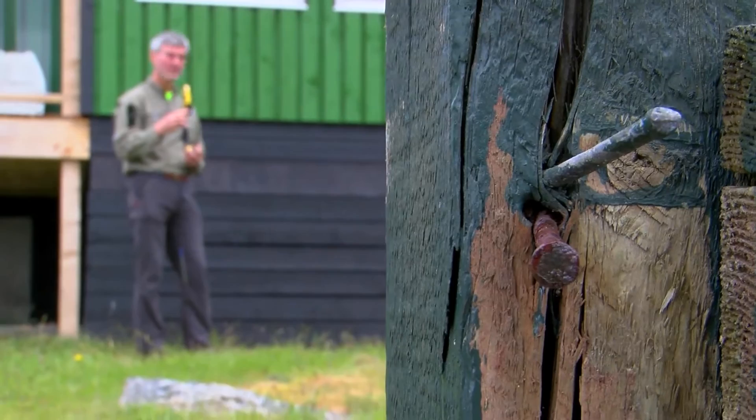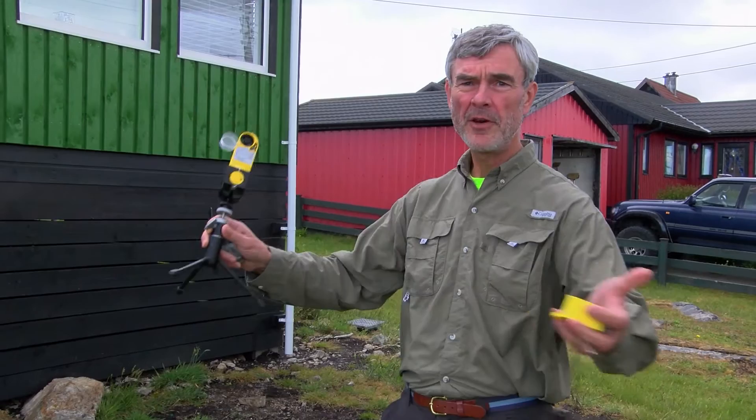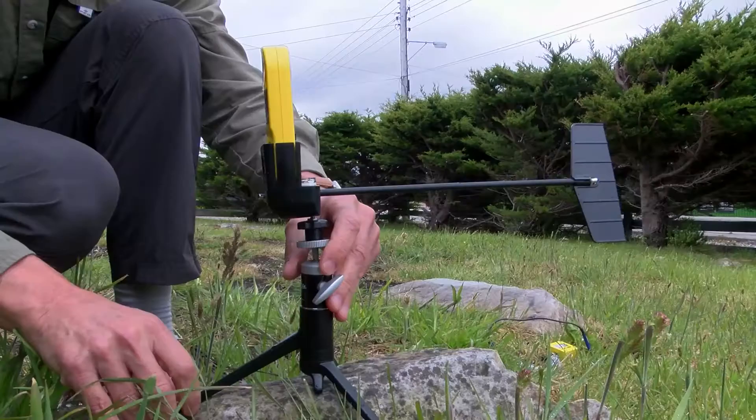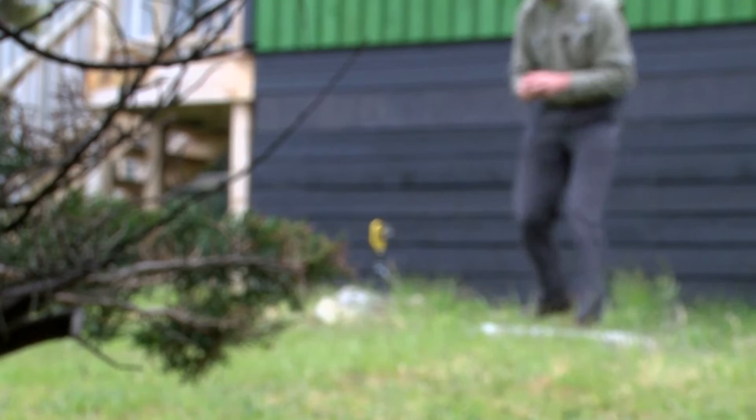What we're imagining here is an environment in which we've got butterflies laying eggs. The first thing we're trying to do is find out what the environment's like in general. So this is a sort of portable weather station — it measures wind speed, wind direction, and temperature.